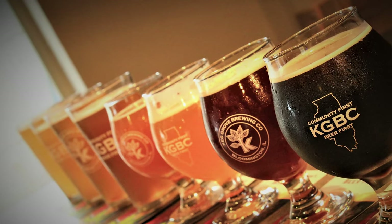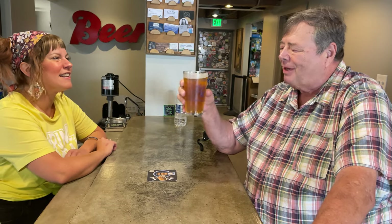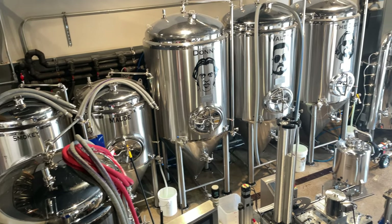The other one we brewed up, which is a pretty good fan favorite of ours, is King Corn. King Corn is a double IPA, usually between eight and nine percent alcohol, and it is also 45 percent corn, but it's also aggressively hopped with Citra and Mosaic hops.